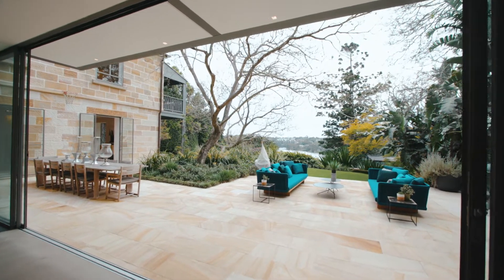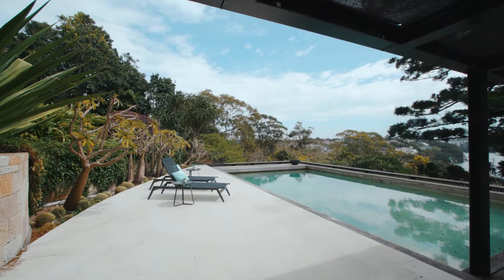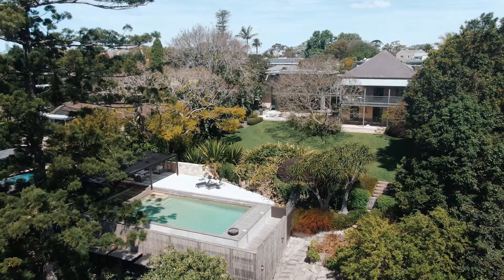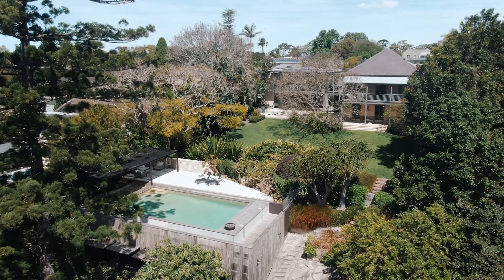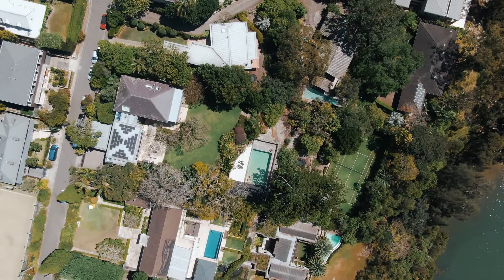Proudly set on 3,642 square meters of private north-facing land, this waterfront property is a commanding estate indeed. With a swimming pool, direct access to the waterfront, and a championship-sized tennis court, it really doesn't get any better.